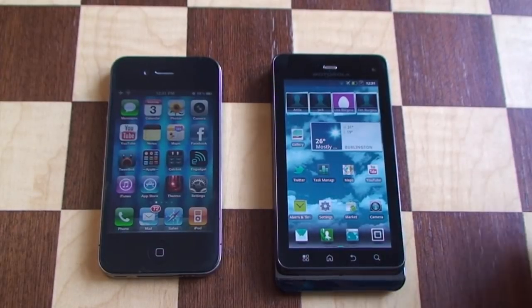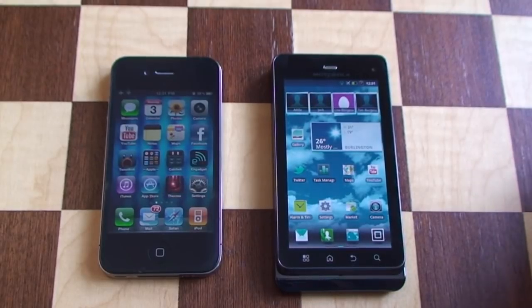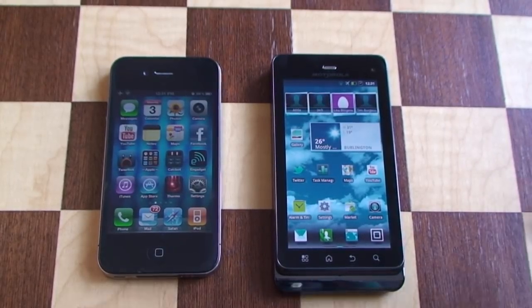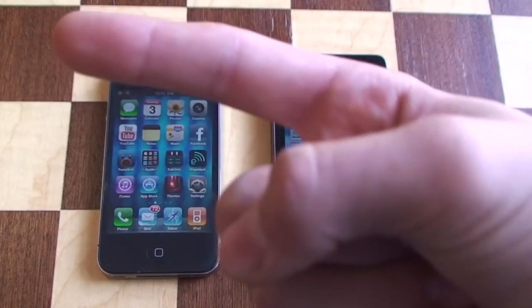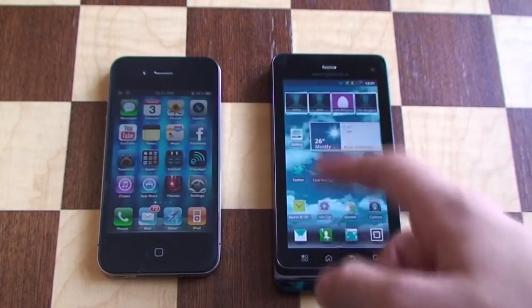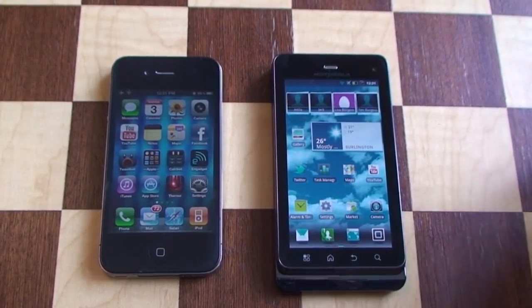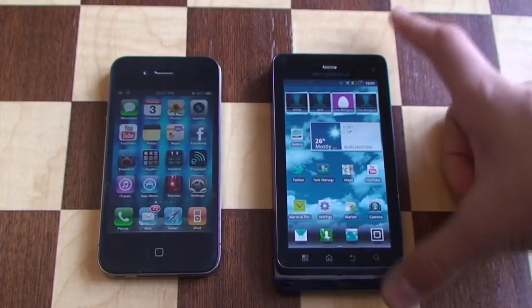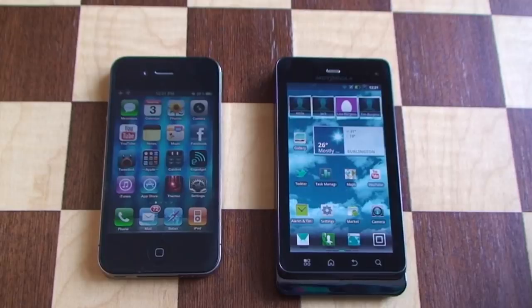Hey, it's Cam for Tectania, and today we have a browser test on the Motorola XT860, also known as the Droid 3 or Milestone 3. I forgot to do any sort of browser testing in my review video, which you can check out by clicking on my XT860 playlist, but I decided I'd do a dedicated video on the browser now. I also thought I'd do a comparison to the iPhone 4 browser, because the iPhone is widely known as one of the best browsers on any mobile device, so that's a pretty nice comparison to see how well those two devices compare.